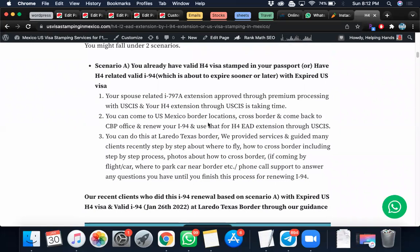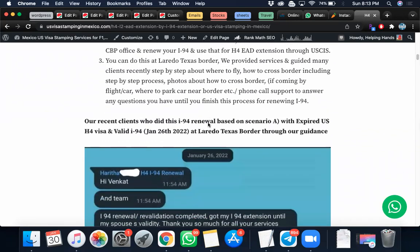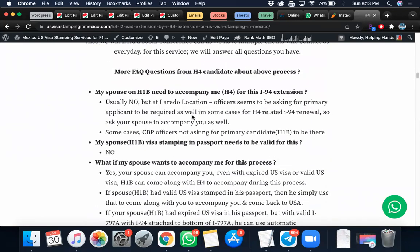A frequently asked question: if my spouse doesn't have the H1B visa stamped in the passport, can he or she accompany me? Yes, in some cases CBP offices have asked the primary H1B candidate to be present as well. In some cases they didn't. It's always better to travel along with your spouse, especially if you're going to these land border locations.